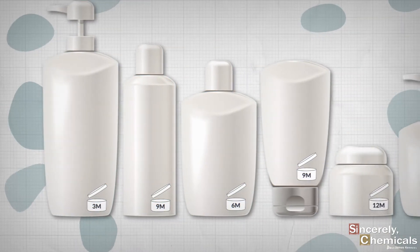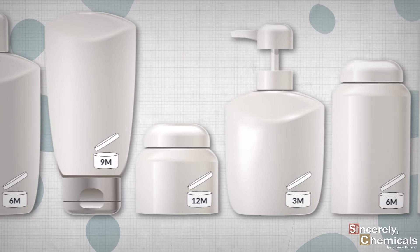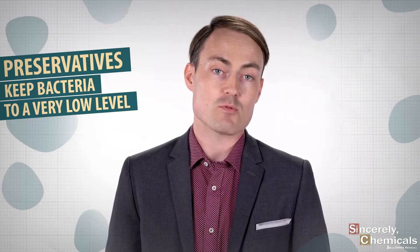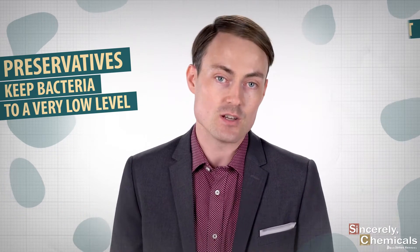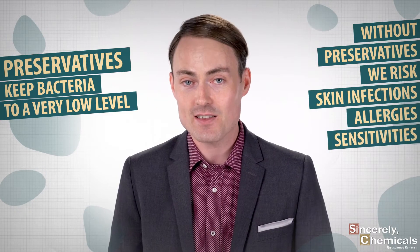Some of these products are then used for many months after they're first opened, giving bacteria plenty of time to thrive and replicate. Without preservatives in these products to keep bacteria to a very low level, our toothpastes and creams will become overrun with contamination and will cause dangerous skin infections, allergies, and sensitivities.